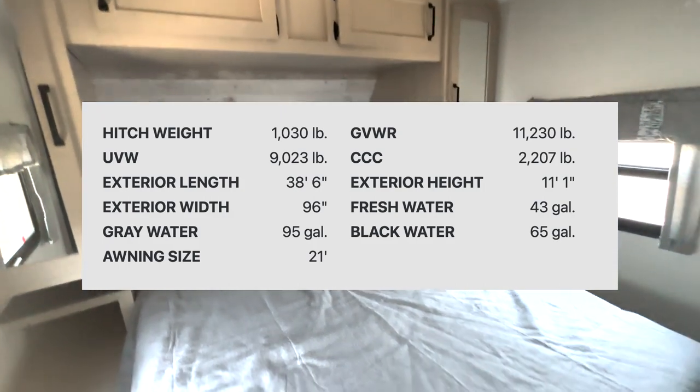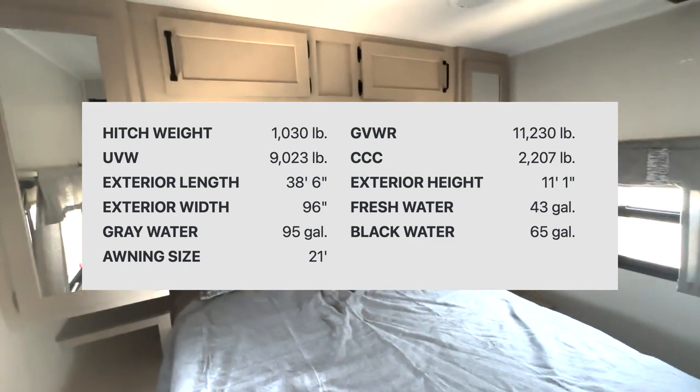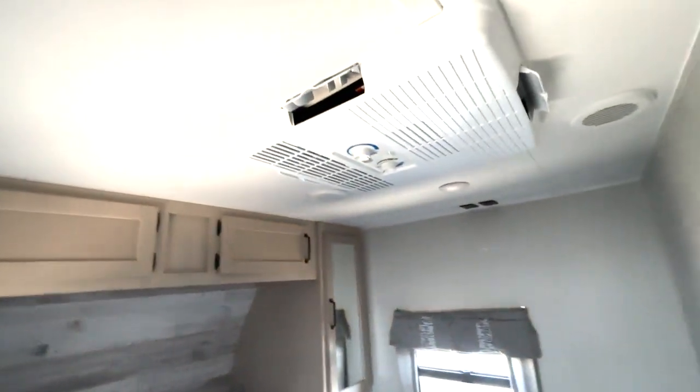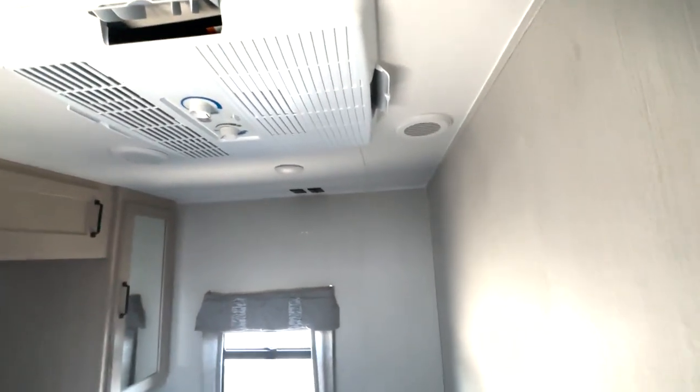Here in the front is where we have your bedroom. You have a queen-size bed, closet storage all the way around, nice big bedside table space, an AC up here to stay nice and cool, and a place to add a TV right here in the corner.